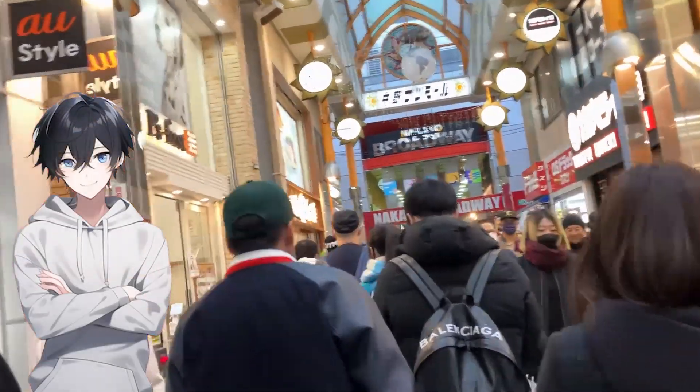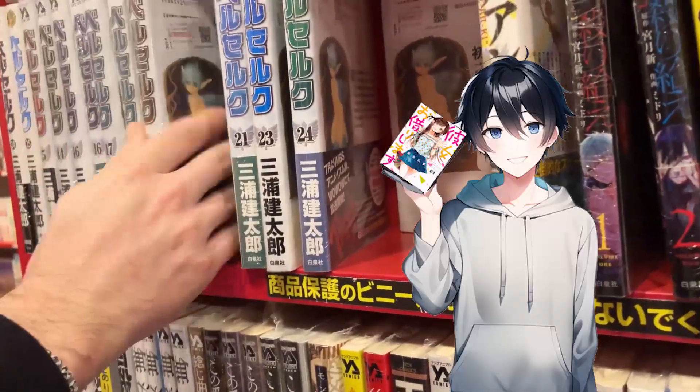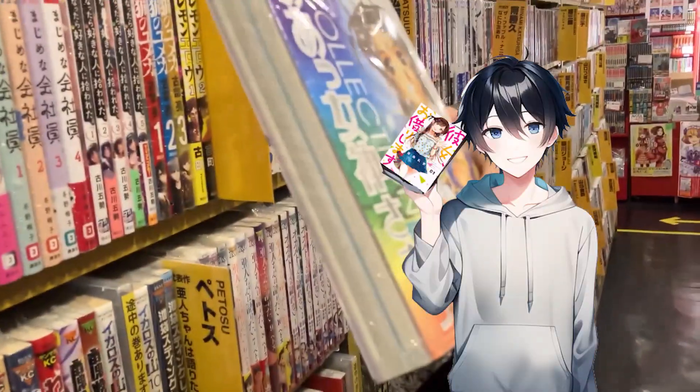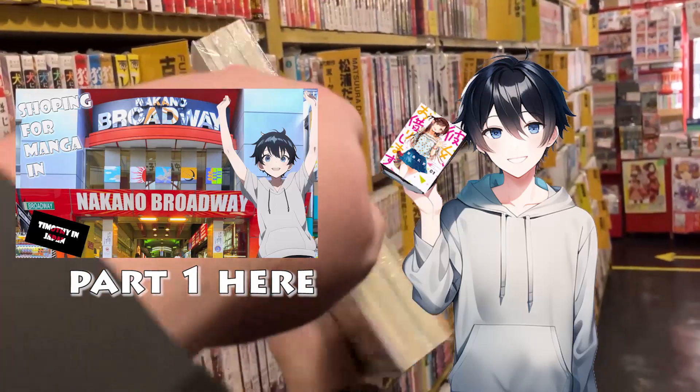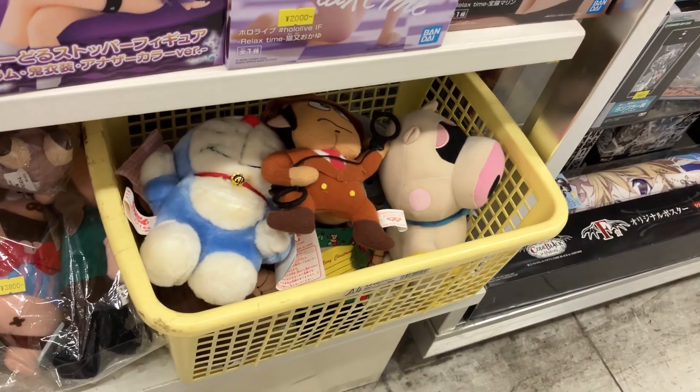Today in Jimbofi in Japan we return to Nakano Broadway, Tokyo's second home for anime. Last time we went manga shopping, but today we complete the Nakano Broadway trilogy. We're gonna see what else Nakano Broadway has to offer.